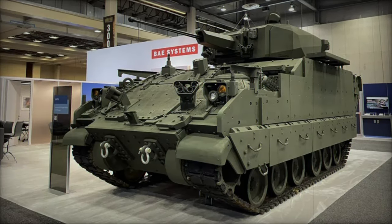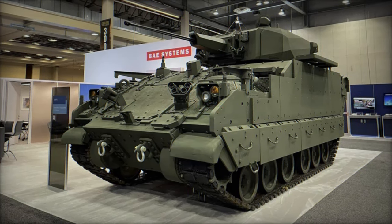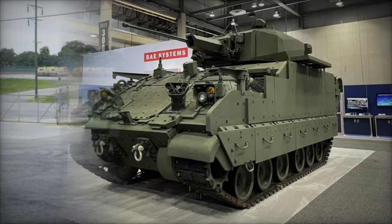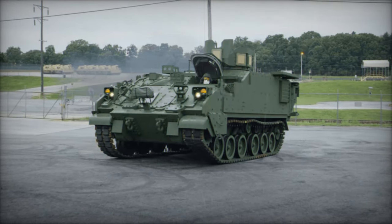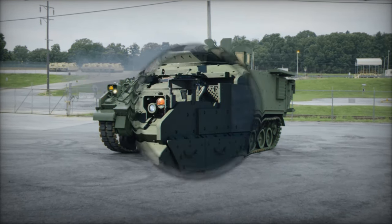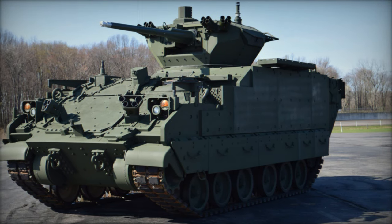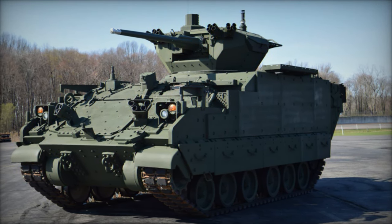On October 9, 2024, BAE Systems was awarded a $184 million contract modification by the U.S. Army for an additional 48 Armored Multipurpose Vehicles, AMPVs. This follows the company's existing full rate production agreement with the Army, supporting the continued modernization of Armored Brigade Combat Teams, ABCTs.